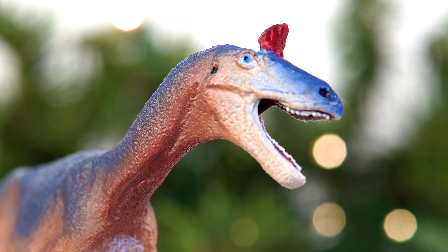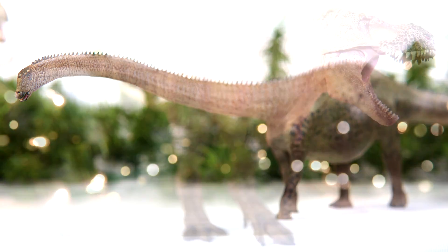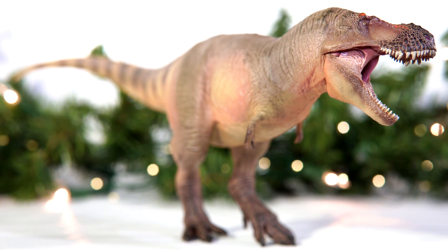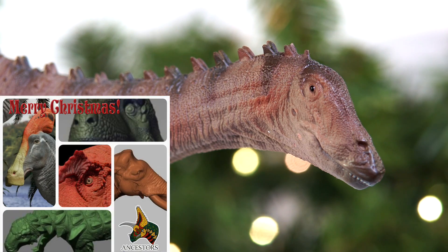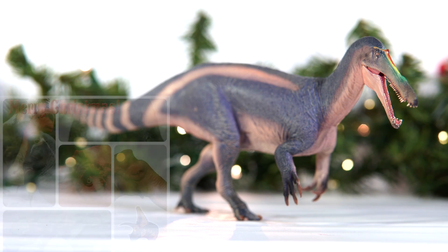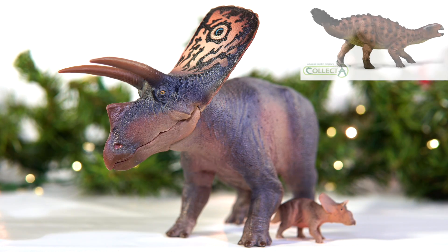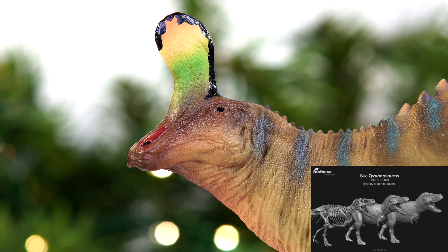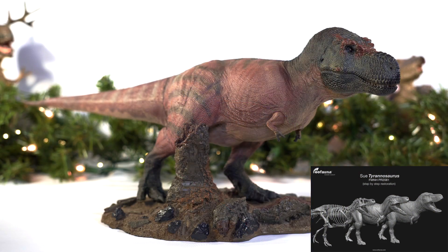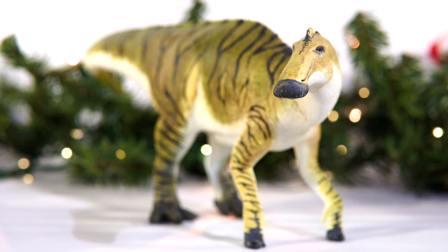So there you have it everyone! Those were my favorite scientific figures released throughout 2022. Overall, I think it was another incredible year for fans of accurate models, and I cannot wait to see what each of these companies has in store for us in the coming months. Ancestors has already teased a diverse lineup. Rebor has a gorgeous Diplodocus and Sarcosuchus on the horizon. Collecta's lineups are getting more and more tempting with each passing year. And Eofana has already teased an incredibly promising Tyrannosaurus figure. As for the rest, we'll just have to wait and see — but one thing is certain, the future is bright.